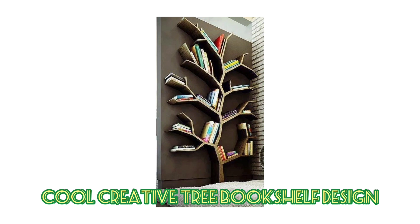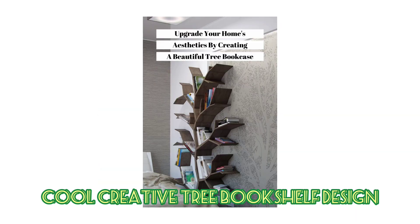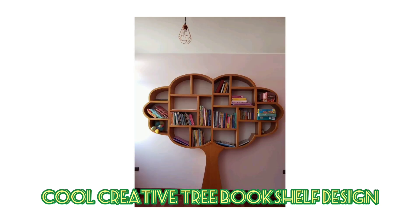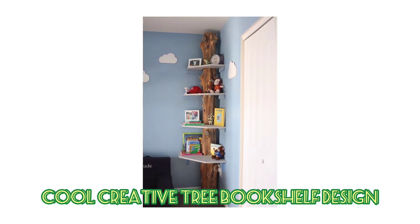Storage is typically one of those things that you can never have too much of. Not only does storage space give you a designated place for your belongings, it can help to keep your place clean and clutter free. If you've got pictures or awards that you would like to put on display, this tree bookshelf can be a great place for them.